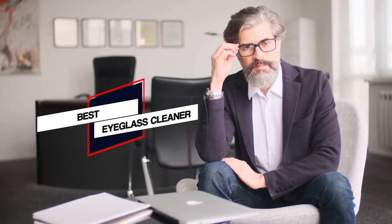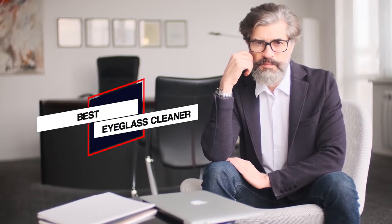If you are here to find the best eyeglass cleaner, check out the widely loved products from reliable brands below to choose one for you.